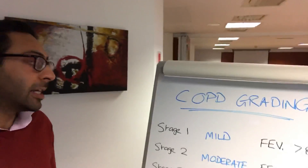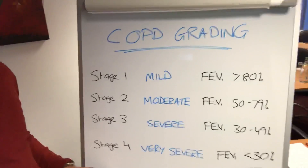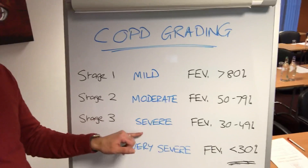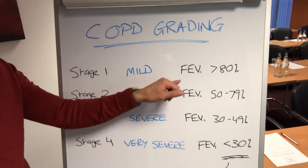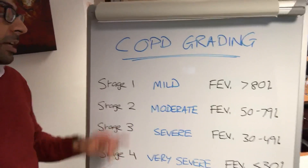So you can categorize it based on a number of different ways. Number one, the stage. So you've got stage one, stage two, stage three, and stage four. You have mild, moderate, severe, or very severe. And you have categorization based on your FEV1 level or against your predicted level.